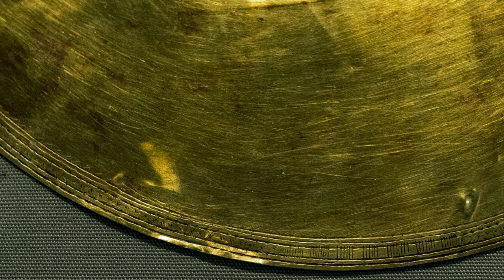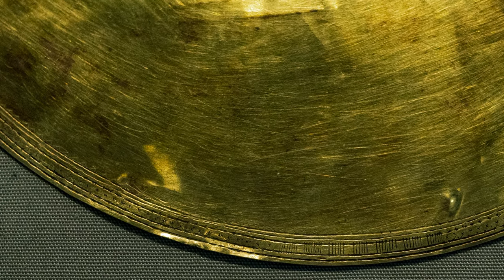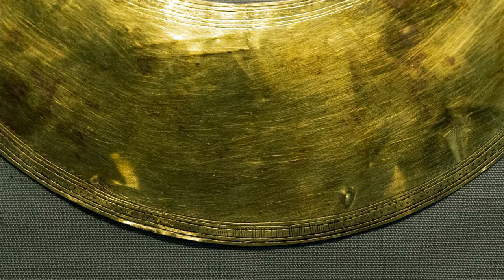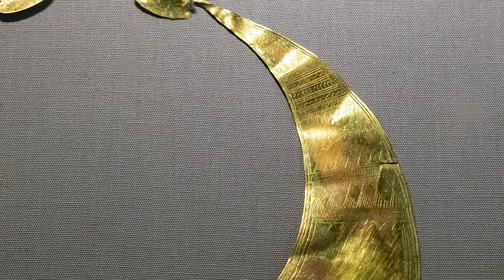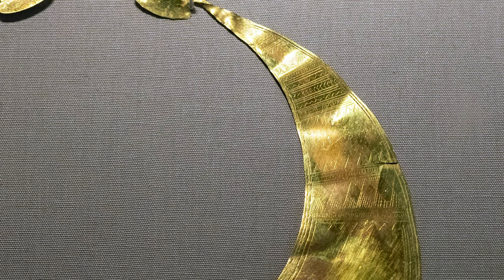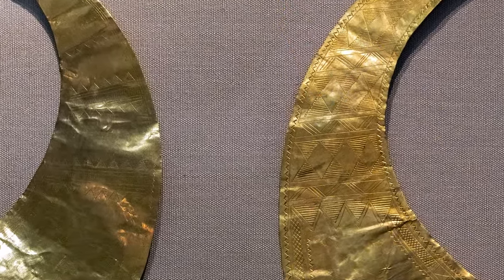If we look closely, we can see just how thin the gold has been hammered — it almost looks like a sheet of paper. There's a broad area in the main part of the crescent that is unadorned, but if you look carefully, you can see that the edging is inscribed. As the crescent tapers at both ends, there is more and more elaborate decoration that has been etched into the surface. And that's not unique to this particular lunula — we see that in many of the other examples here in the museum.